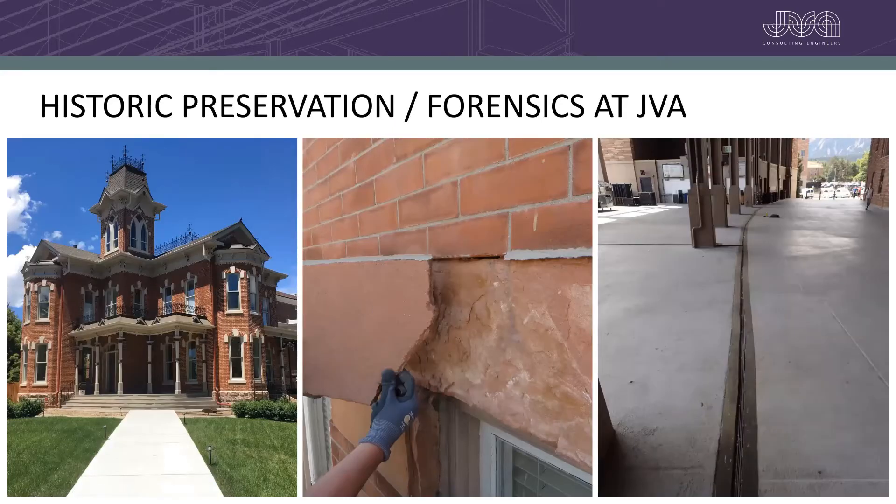So, historic preservation and forensics at JVA. A lot of people don't understand why those two are together. We do work on old buildings and existing buildings — those can be more modern construction or obviously historic construction. We deal with issues on any buildings. Some great examples include the Basler house on the left, and in the center, a large piece of sandstone coming off a building in downtown Denver. We do what we call a pick and clean, looking at stone or brick buildings for exterior facade deterioration. Forensics can also involve modern buildings, like a stadium at CU Boulder where we're looking at a leaking expansion joint.